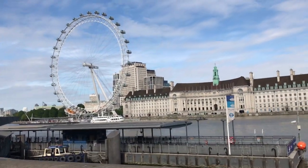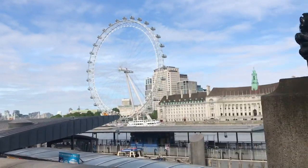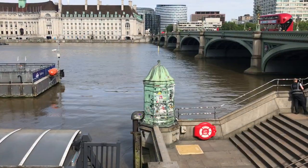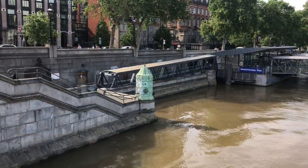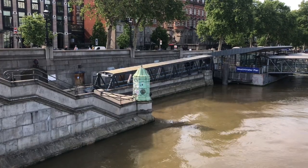On the right is Westminster Pier. If you want a scenic view of the city centre, a boat trip is quite worthwhile from here. That little green building down there contains equipment used to measure the tide. Politicians should make more use of it — maybe they'd be able to tell when the tide was turning against them, he said satirically.